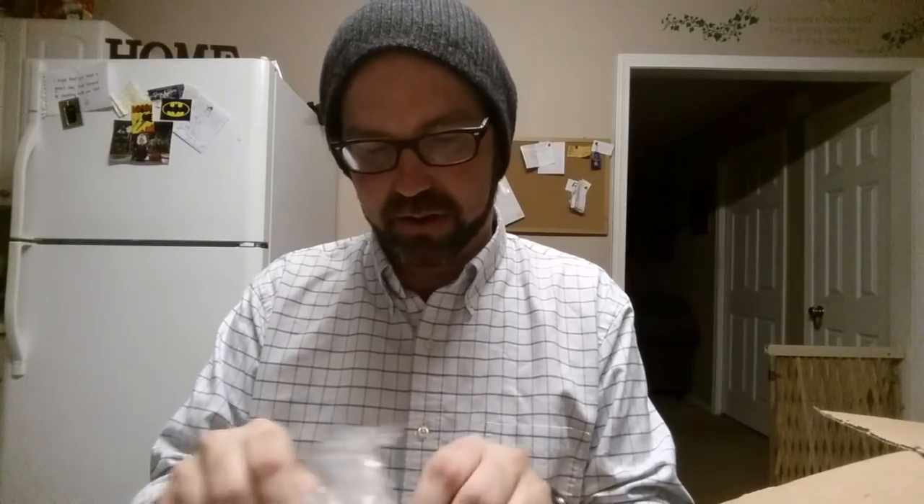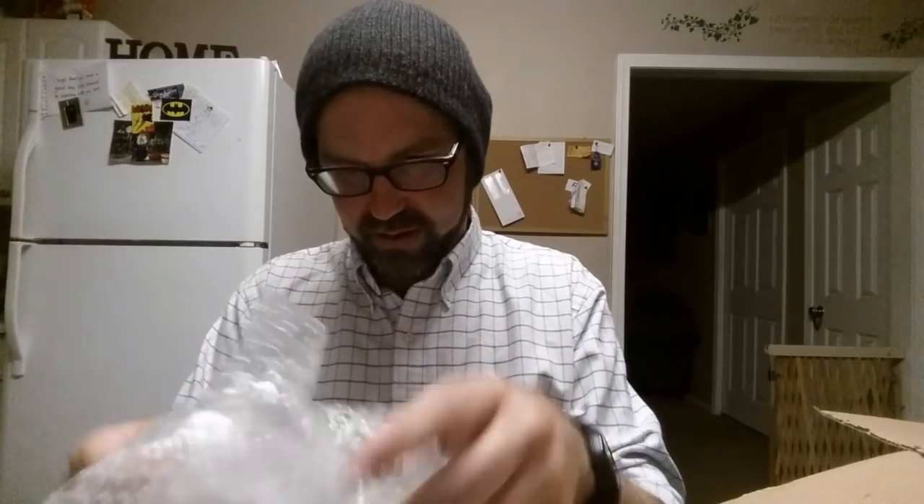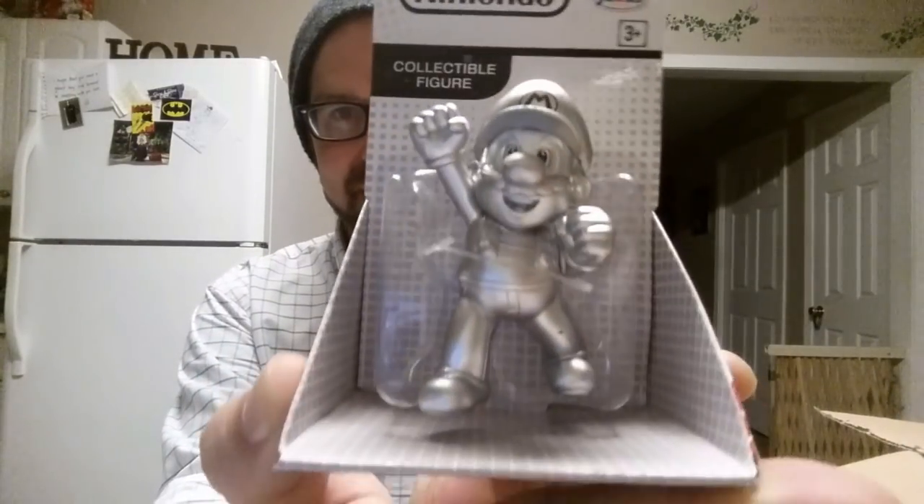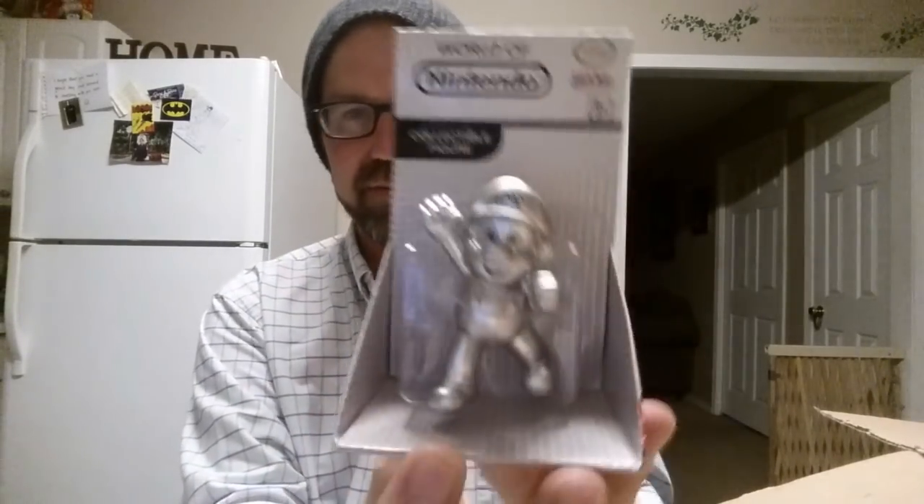We got another package here. What is this? It's silver — I see Nintendo. World of Nintendo. We got a silver World of Nintendo Mario figure. That is too cool. I like stuff like this for sure — love me some Mario. That's going to look good sitting up on the shelf. I appreciate that.